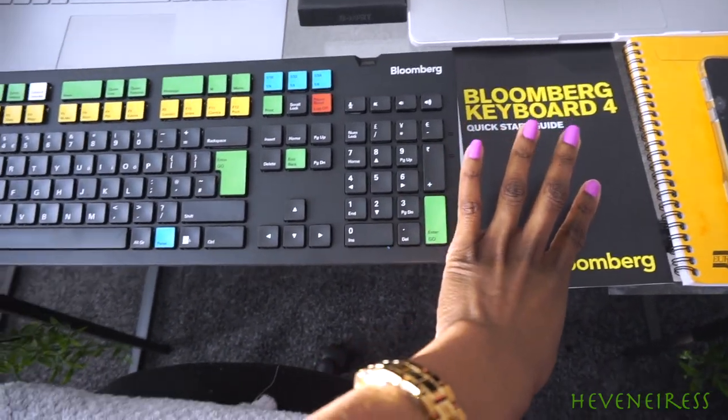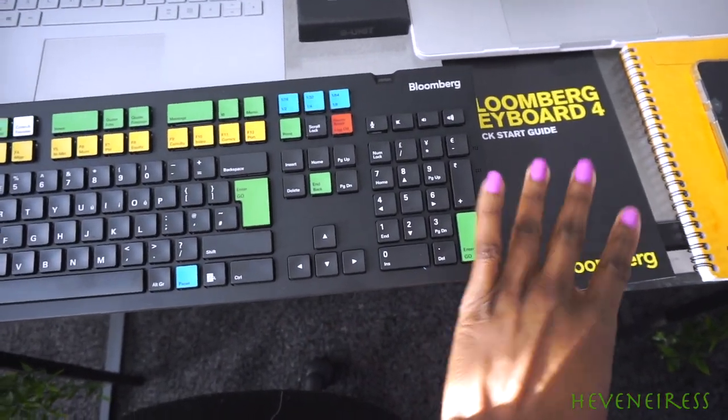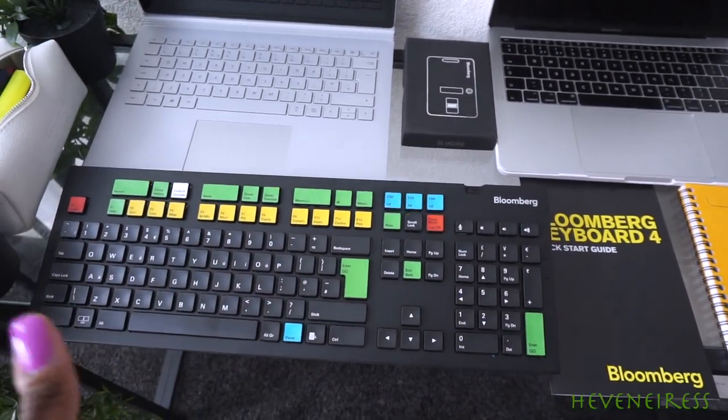I have my key pads, sort of details, a quick start guide, which I don't need, but it was delivered with this package. I have my Bloomberg B unit, which means that I can use Bloomberg anywhere by using my thumbprint.